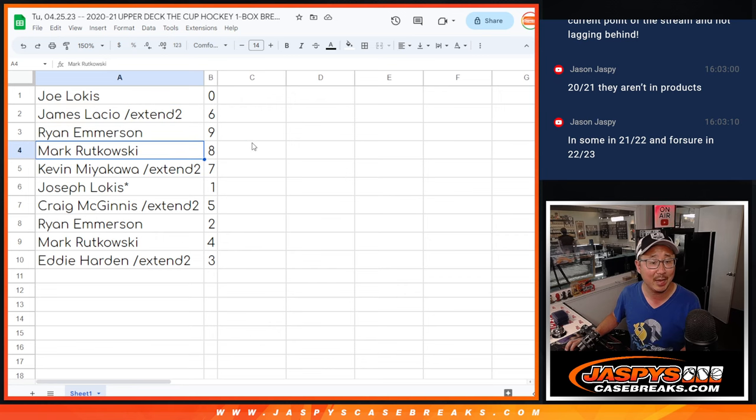Joe with zero, James with six, Ryan with nine, Mark with eight, Kevin with seven. Joe — last bottom Mojo — one. Craig with five, Ryan with two, Mark with four, and Eddie with three.